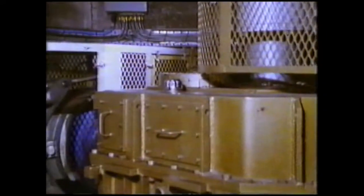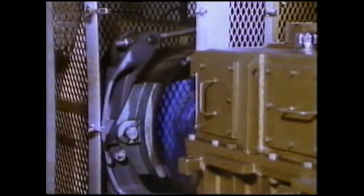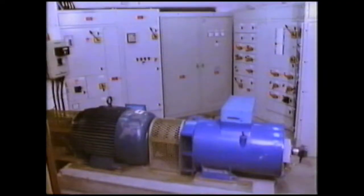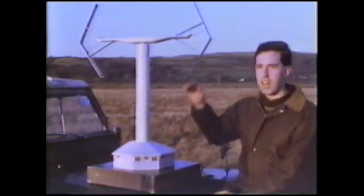Here the vertical axis is changed by a system of gears to a horizontal one. This drives a shaft that runs through the walls to the generator room. This generator produces a constant supply of electricity.